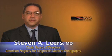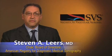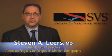Hello, I'm Dr. Steve Lierz and this is a Society for Vascular Surgery briefing about the RPVI credential and vascular surgery.